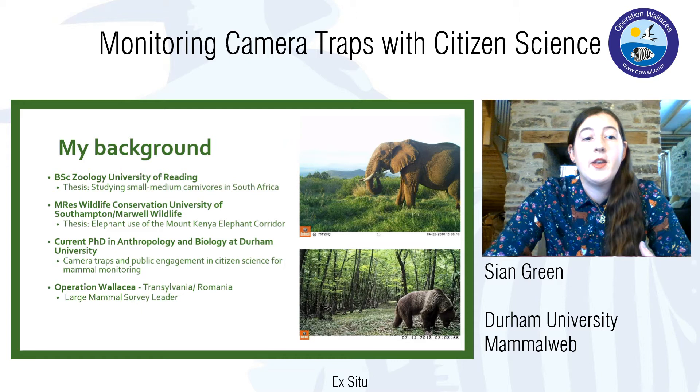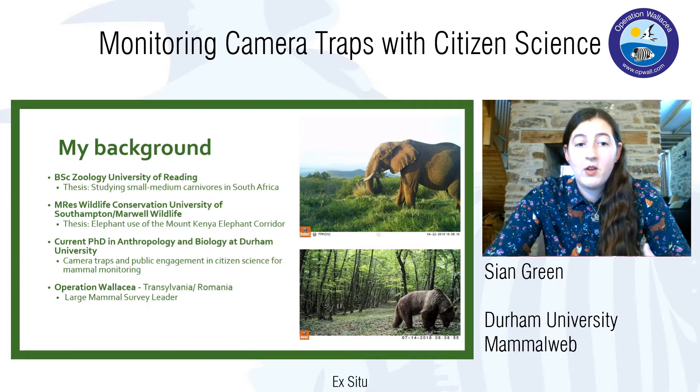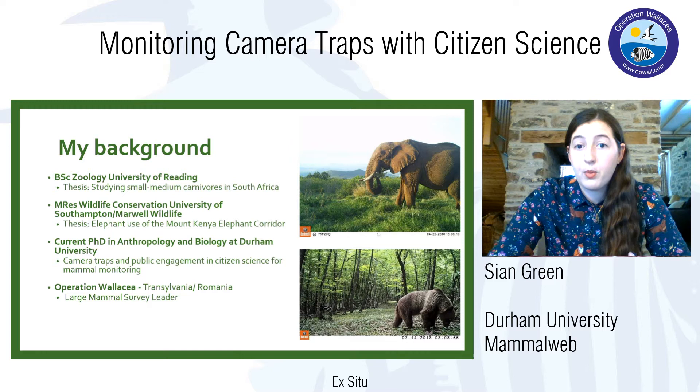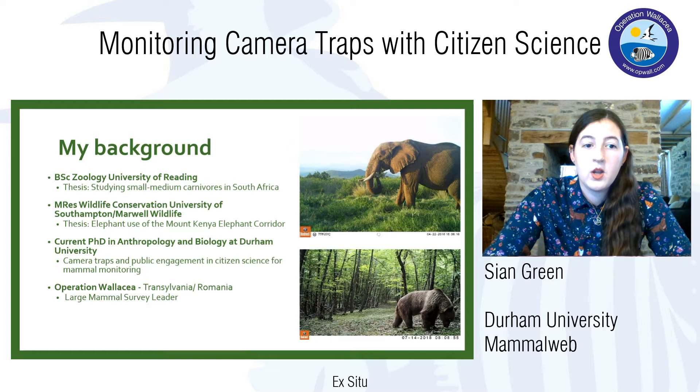A little bit about me and my background. I did my undergraduate degree in zoology at the University of Reading, where I studied small and medium-sized carnivores — anything up to a leopard — at a reserve in South Africa for my thesis. This was my first experience doing fieldwork and learning techniques such as camera trapping and identifying spoor — footprints and scat — to study wild animals. After that I studied for a masters by research in wildlife conservation and spent time in Kenya using camera traps to study how elephants were using the Mount Kenya Elephant Corridor.